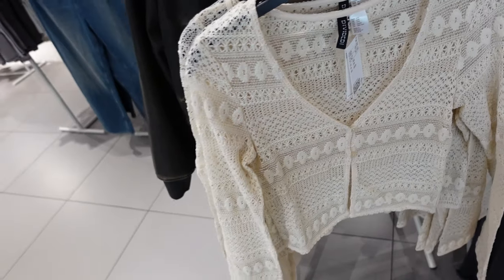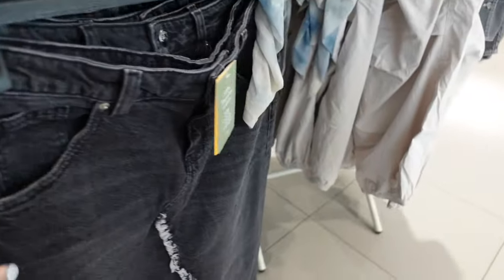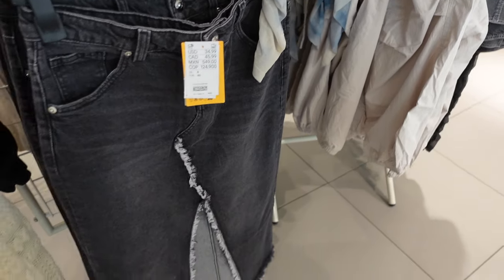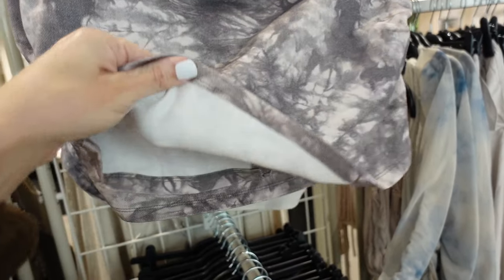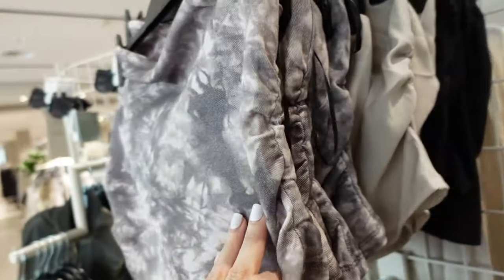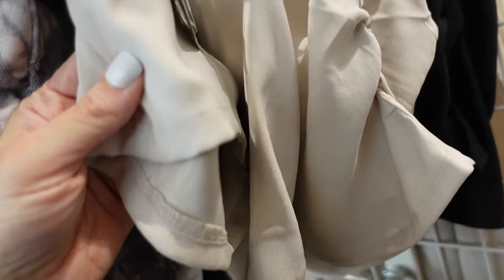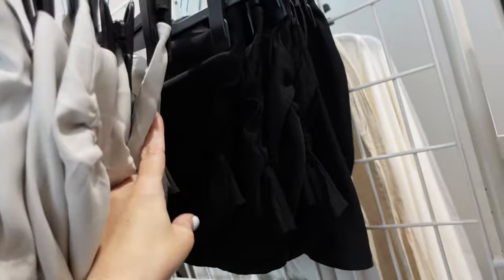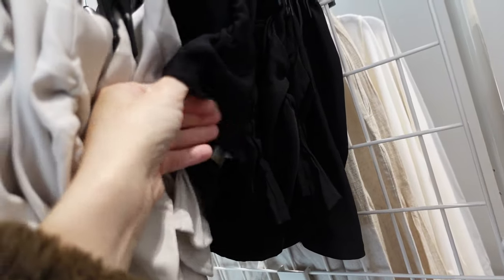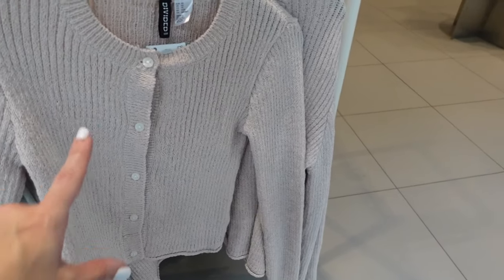New longer-length denim skirt — this one has a fringe cutout in a V shape, made from recycled cotton, and they are going to be $34.99. Also new tube top — this one feels like a denim material, has ruching on the side, zipper in the back, in this black kind of tie-dye look. Also in khaki and black. These are $12.99.